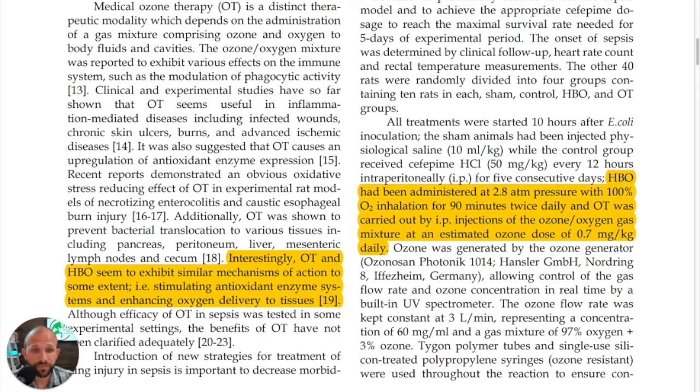For the hyperbaric oxygen group, they administered treatment two times a day at 2.8 atm pressure with 100% O2 inhalation for 90 minutes. Ozone therapy was carried out by intraperitoneal injections of ozone gas — I did the math and it broke down to about 3 mls per rat at a concentration of 60 micrograms per ml.